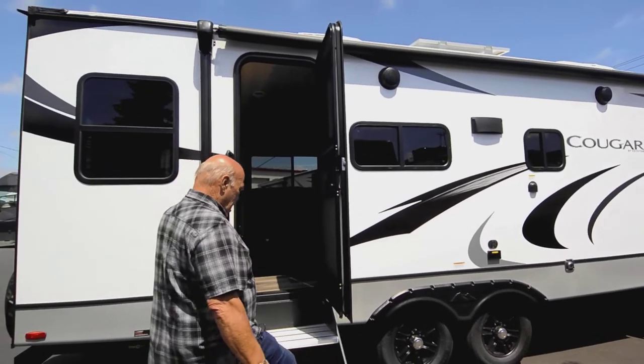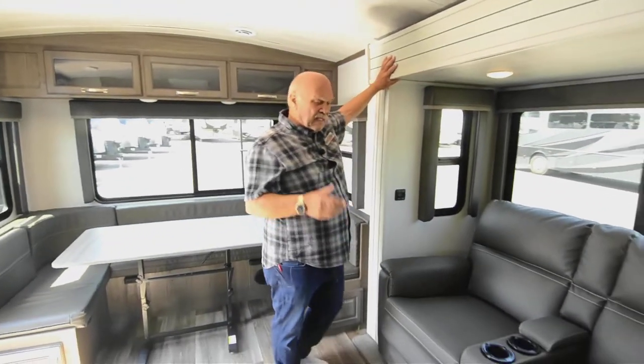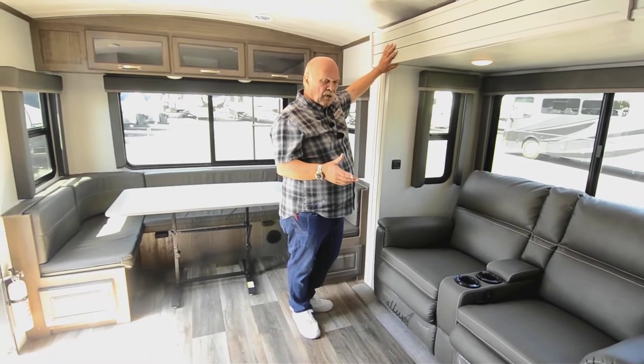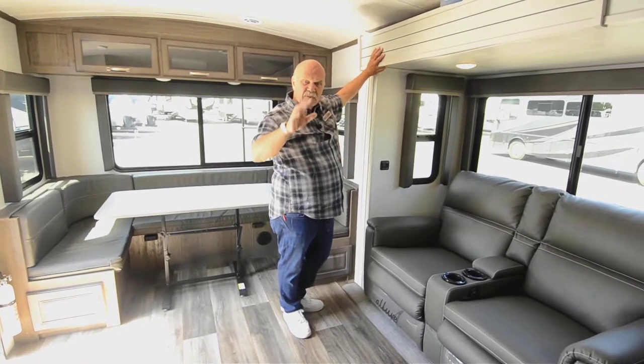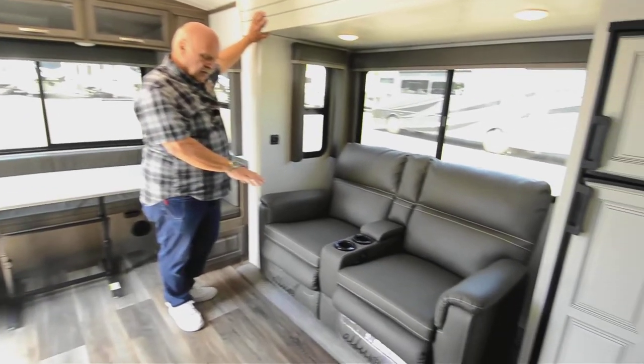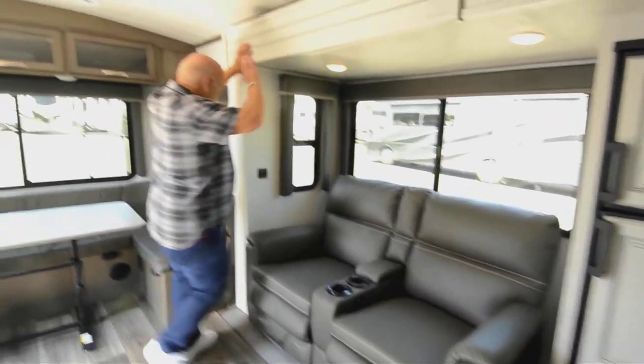The awnings come out with stereo speakers and lights under them. The lighting today is a lot better than it's ever been. Even though it doesn't have batteries, because it has the solar and stuff, you can run your lights and things without even batteries on the front. So you have a couple of recliners here that you can utilize, with cup holders.